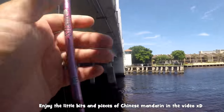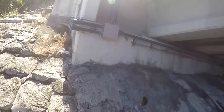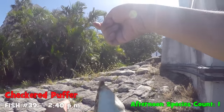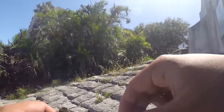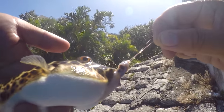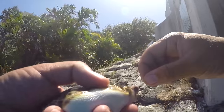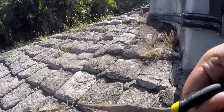First one! First species of the day — we got a little puffer. What type of puffer is this? We got ourselves here a checkered puffer. That's what it is. This is a checkered puffer — species number one of the day, saltwater fishing. He's going to puff up, I know it. Let's take a few photos. Species number one of the day, little checkered puffer.